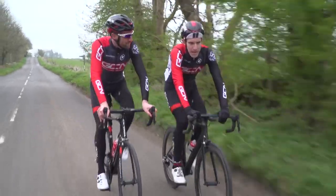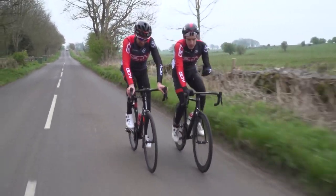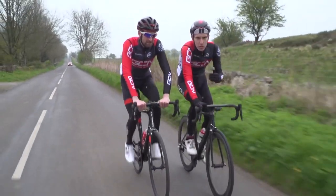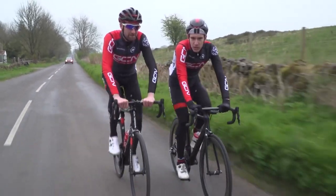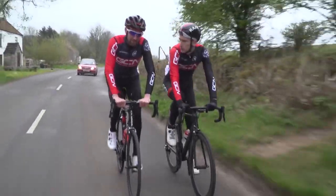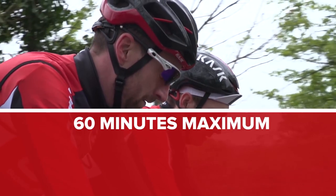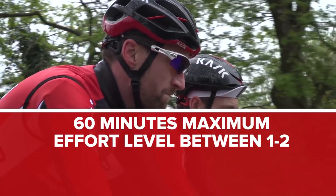Before we explain how to do a recovery ride, what actually is one supposed to do? Well, it is a way of gently boosting blood flow around the body through gentle exercise. The theory is that it will help deliver nutrients to your damaged muscles and flush out waste products that accumulate through hard training. Recovery rides are quite simple: ride at a very low intensity for a short period of time — 60 minutes at a maximum, at an effort level of one to two if going on feel. You should basically be able to breathe through your nose throughout.